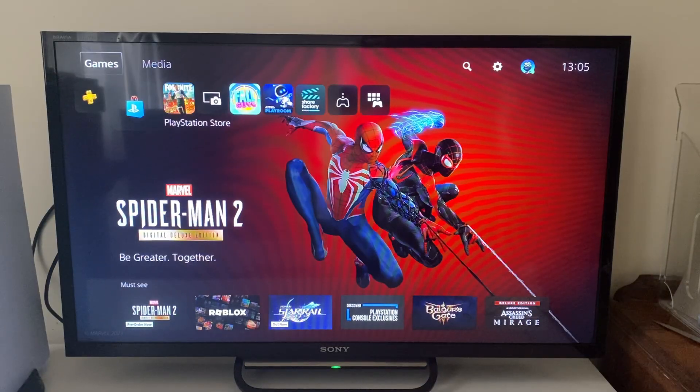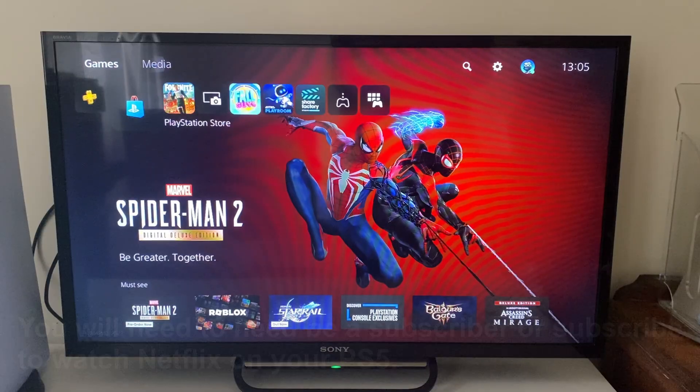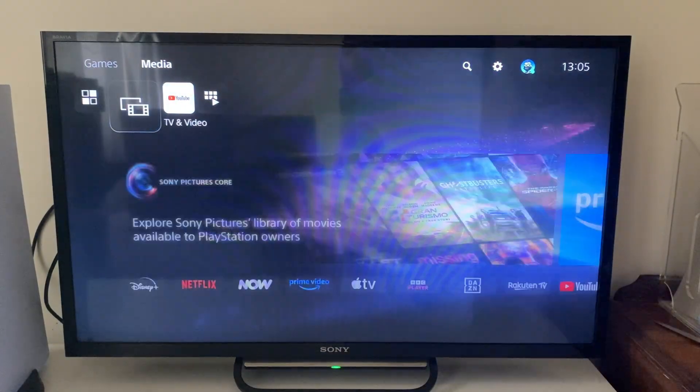What you need to do is go right to the top of your PS5 in the top left, and you'll see the option for games. Go to the right of there and then you can select media.